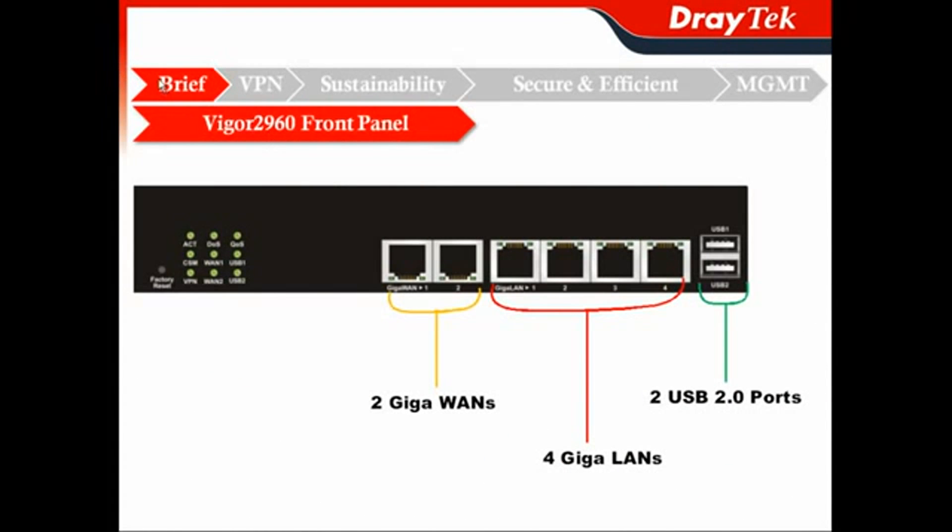Let's see what the front panel of Vigor2960 has. It has 2 Gigabit Ethernet WAN interfaces, so you can do WAN load balancing and failover if you connect to different ISPs. You don't have to worry if one ISP is out of service. It also has a 4 Gigabit LAN switch, and 2 USB 2.0 ports that you can hook up for either file sharing, printer, or 3.5G mobile broadband as a backup option.